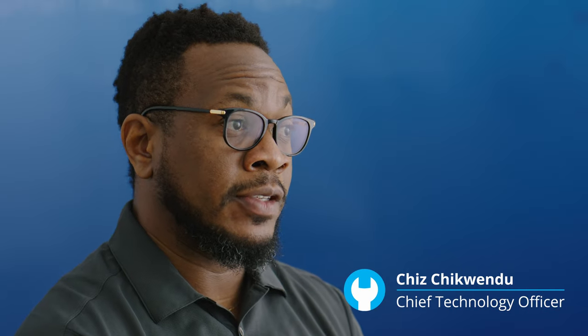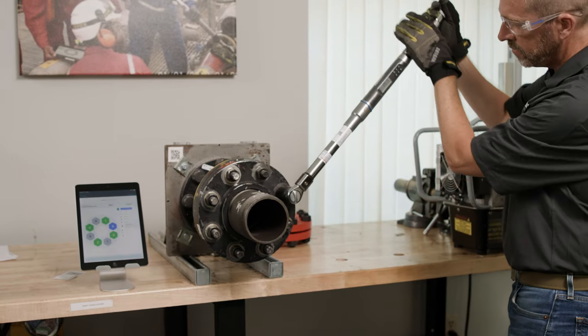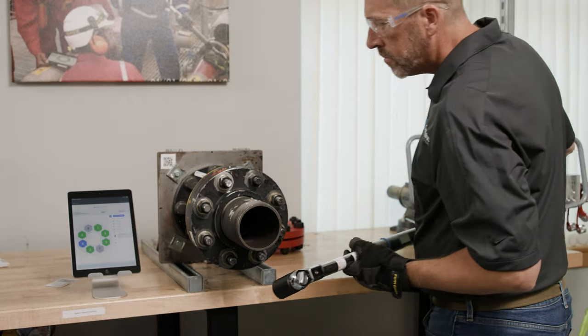Cumulus technology improves safety because you make sure that the work is done properly the first time, and you empower workers with a tool that guides them through the process they've been trained. Industry data tells us about 30% of manual work is not done properly each year, and that costs the industry almost a trillion dollars.